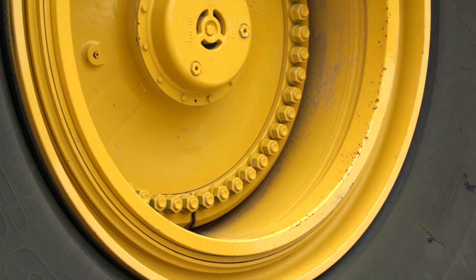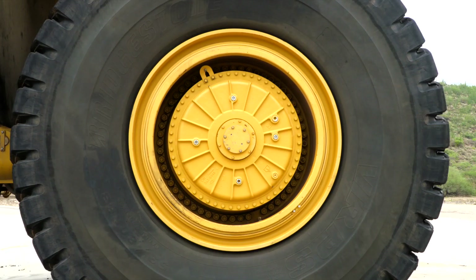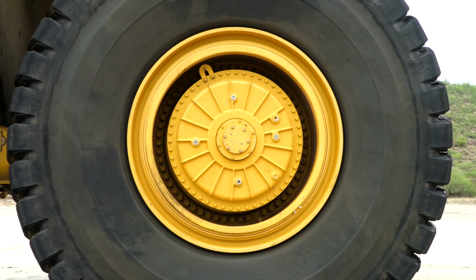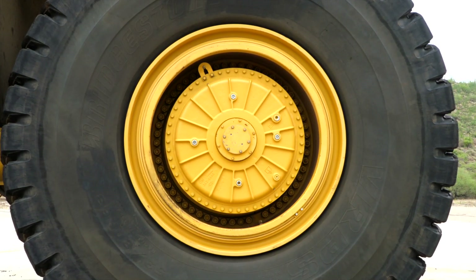The wheel rims are bolted on and they do not use wedges like some other trucks in the market. Wedges need frequent re-tightening. Our bolted rims avoid re-tightening, saving service hours.